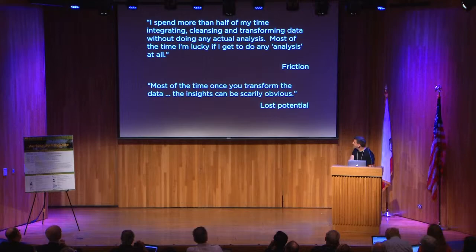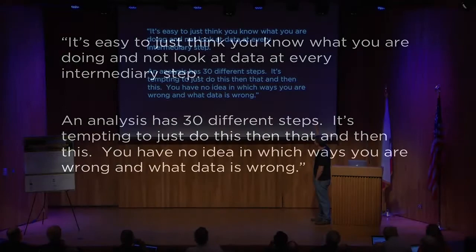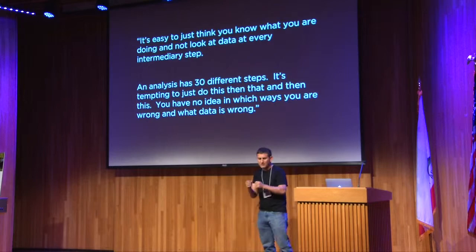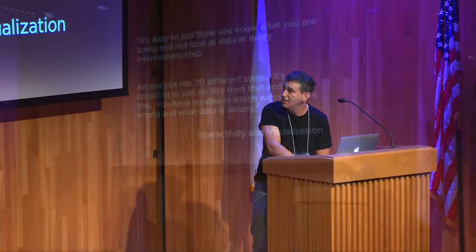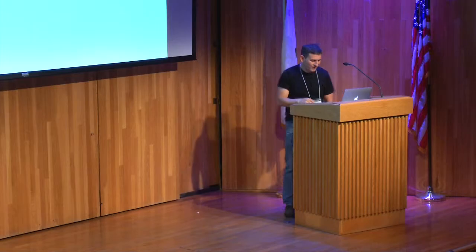A data scientist at LinkedIn said: 'It's easy to think you know what you're doing and not look at data at every intermediate step, but an analysis has like 30 different steps. It's tempting to just do this and that, but you have no idea in which ways you're wrong and what data is wrong.' Throughout the life cycle you constantly have to come back to what's in the data and how to manipulate it. The notion that there should be rich interactivity and visualization all throughout the life cycle was something people were really hungry for. As Big Data Borat put it on Twitter: 'In data science, 80% of time spent prepare data, 20% of time spent complain about need to prepare data.'